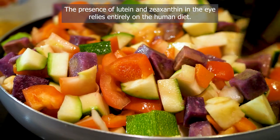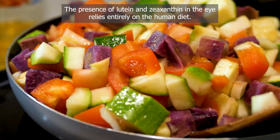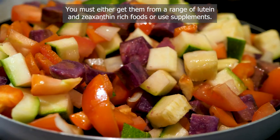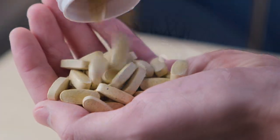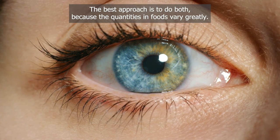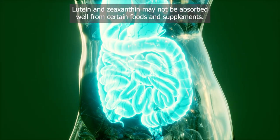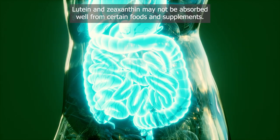The presence of lutein and zeaxanthin in the eye relies entirely on the human diet. You must either get them from a range of lutein and zeaxanthin-rich foods or use supplements. The best approach is to do both, because the quantities in foods vary greatly, and lutein and zeaxanthin may not be absorbed well from certain foods and supplements.